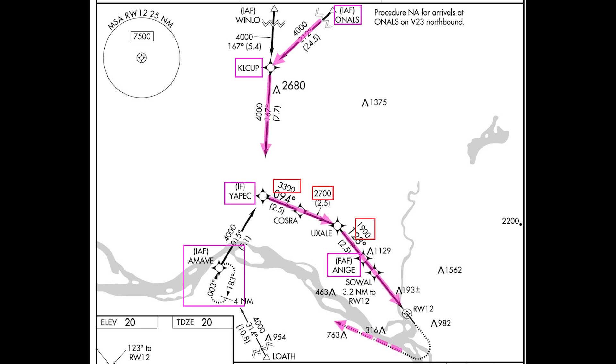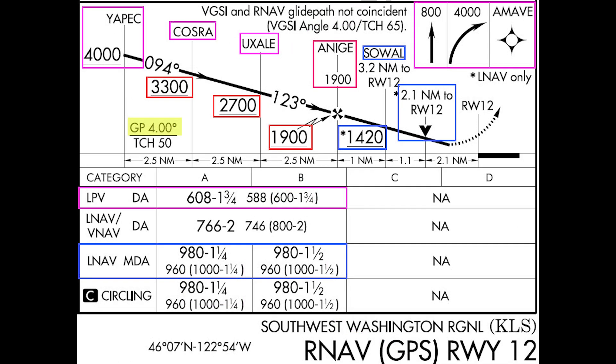At Onals, you track a series of intermediate segments that take you south, then southeast, before you turn onto the final approach course outside Angie, the final approach fix. The profile view of the approach chart shows the altitudes published for each segment. At Angie, you intercept the LPV glide path at 1,900 feet and follow that approved vertical guidance to the decision altitude of 608 feet, where you can continue to a landing or start the missed approach.